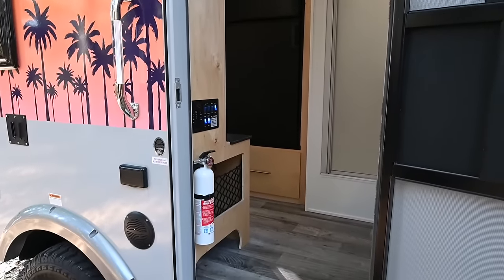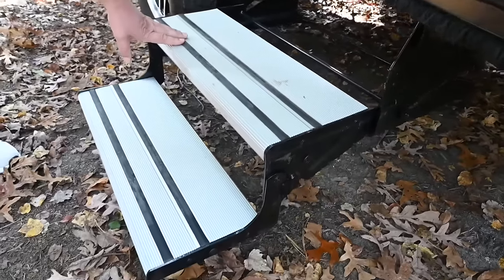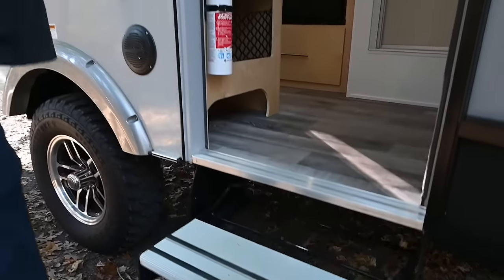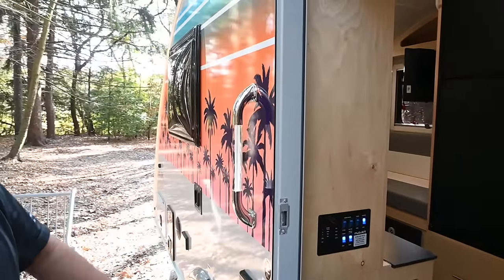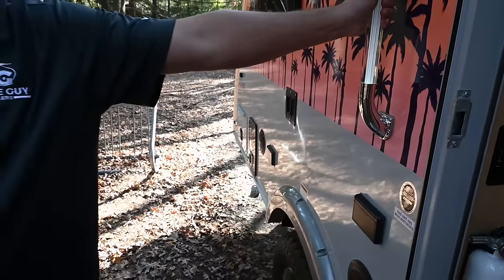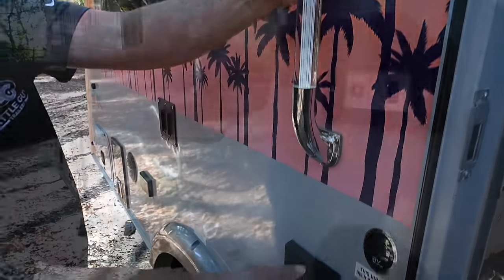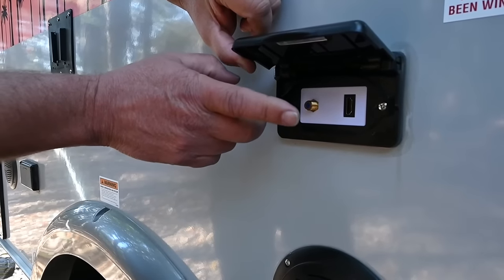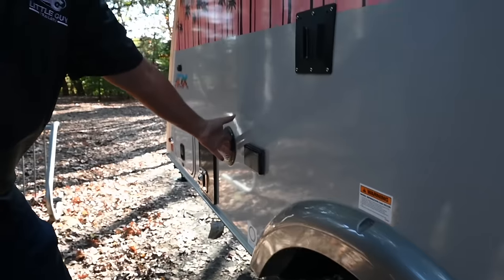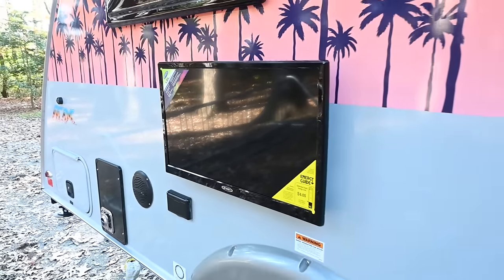We've gone with aluminum steps so you don't get rust. There's a two-by-three tubular steel frame underneath, so it's built on a very strong frame. Our sidewalls are all Azdel, and you can see the foam block insulation with aluminum sidewalls. Out here you've got a lit door handle so you can find your way in at night, an HDMI and cable plug for power, two speakers, and a TV mount — you can hang the TV outside.